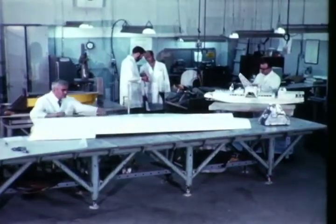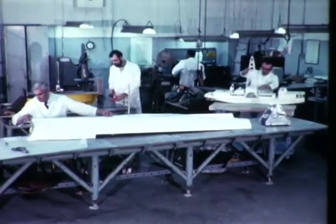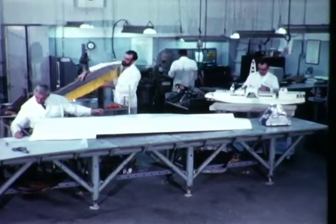A fully equipped shop next to the tow tank handles the fabrication of all types of dynamically similar models and the assembly of specialized test equipment and instrumentation.